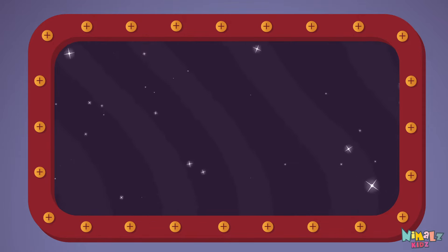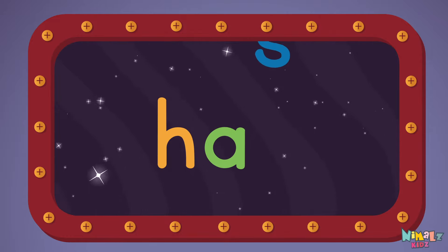Let's read it with a whisper! HAS! H-A-S!